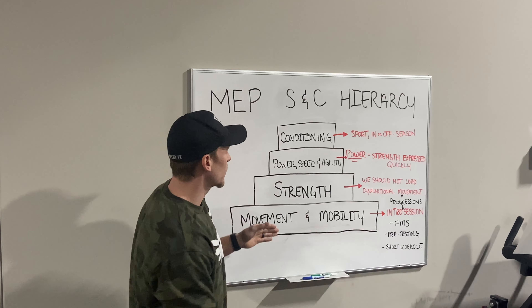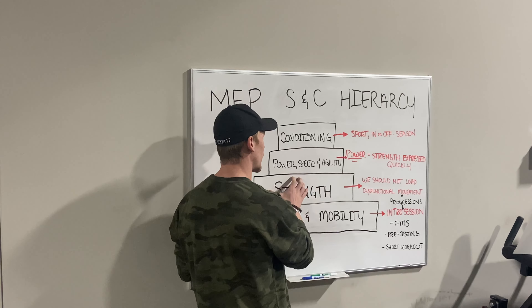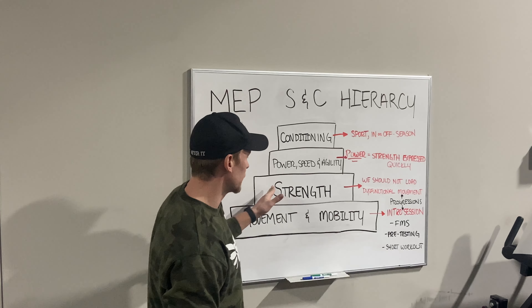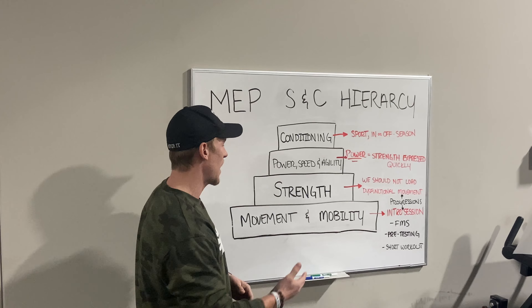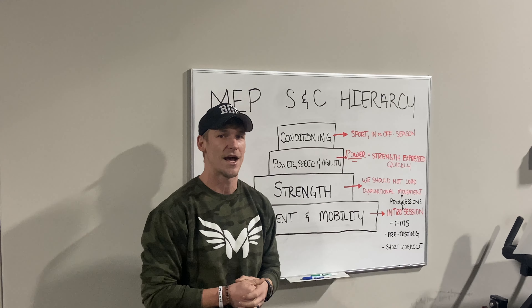Strength — once we have that efficient mobility and movement, we will then build strength on top of that movement pattern. We want to make sure the athlete has the biggest foundation in strength as well before we start working on power. Power, speed, and agility is actually limited to how strong an athlete is. You will not see a very fast and powerful athlete that is weak.